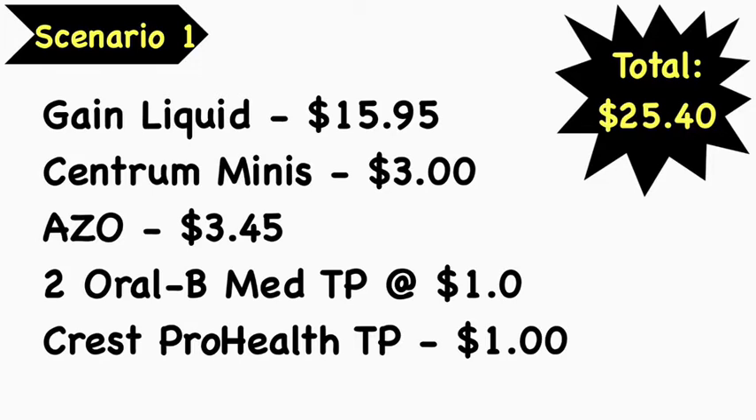Scenario number one: pick up the Gain liquid at $15.95, Centrum Mini vitamins at $3, the Azio at $3.45, two Oral-B medium Bright & Clean or Healthy Clean toothbrushes at $1 each, and the Crest Pro Health toothpaste at $1. Total comes to $25.40. Now, the Crest Pro Health toothpaste is generally kept on the dollar aisle, however it has been spotted in the regular toothpaste aisle, so you would need to scan those items to locate it. I'll pop up a picture of what it looks like — it does cost $1.